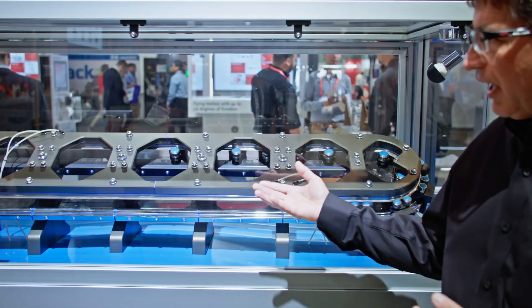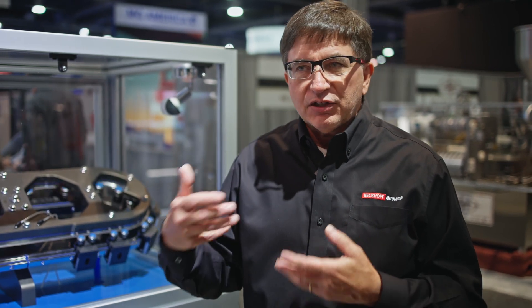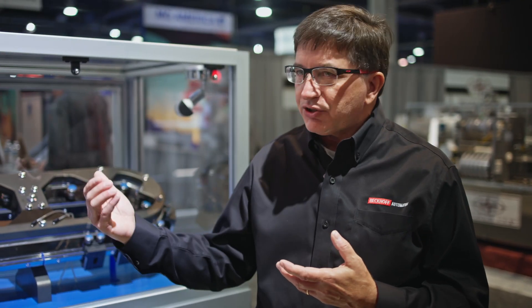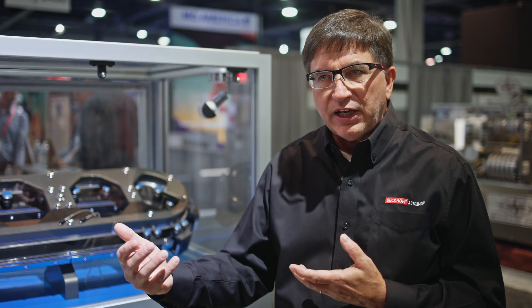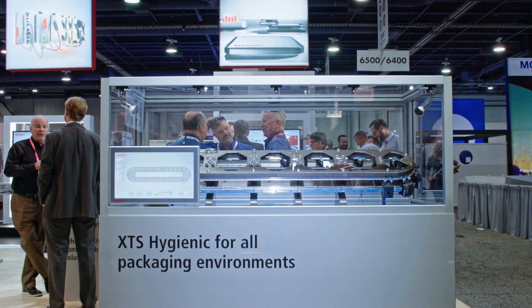Two key benefits of this track system are that it's pitchless and you have asynchronous-synchronous motion. As you design your machines and processes around it and take advantage of those two features, typically we'll see a 30 to 60 percent footprint reduction, because parts can index different distances at different speeds and different locations, so you can shrink your footprint down to match your process.